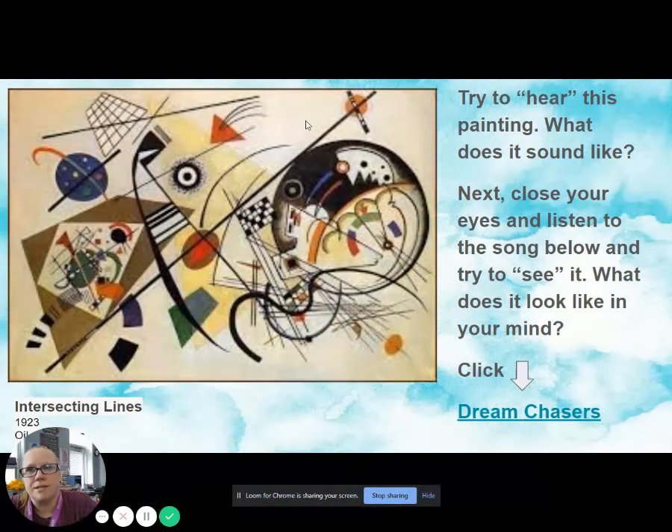Now this painting, called Intersecting Lines, painted in 1923, oil on canvas — I want you to try to hear this painting. What does it sound like? Just look at it and try to imagine that it's making music. Then I'm going to have you close your eyes and listen to the song below and try to see it. What does it look like in your mind?